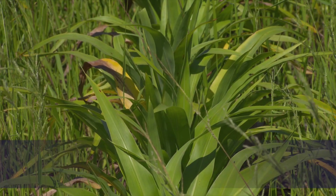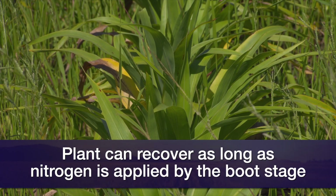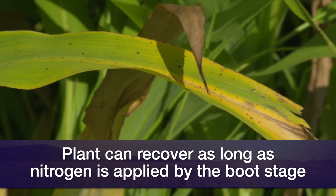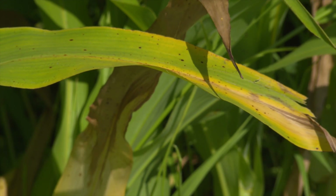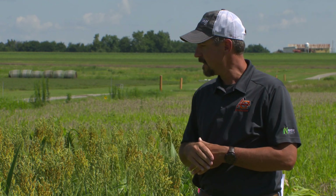The first two years of data showed pretty consistently that as long as we got the nitrogen on by boot — where that boot is starting to swell in the crop — we were able to recover from even the most extreme nitrogen deficiency. And not just recover, but make more than we did in that check that was applied early season. This Perkins location is sandy soil, so that check hardly ever keeps up with the in-season applications.